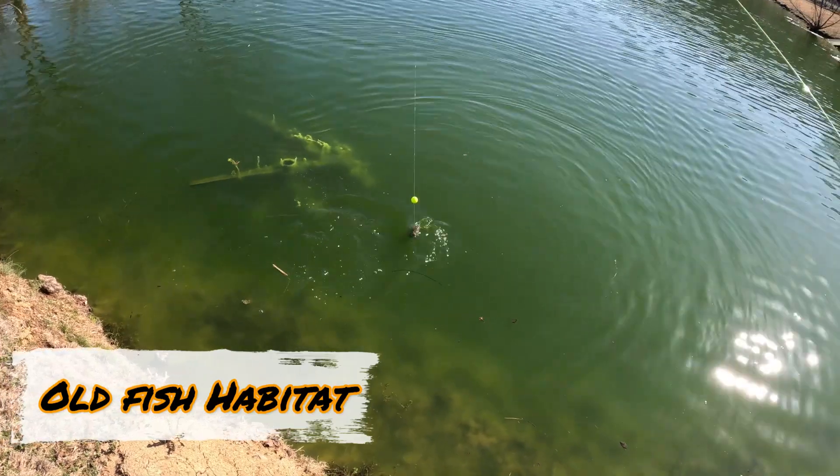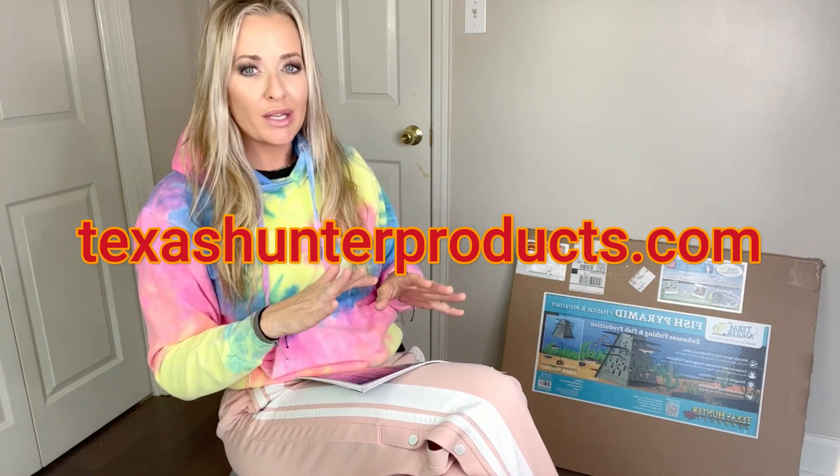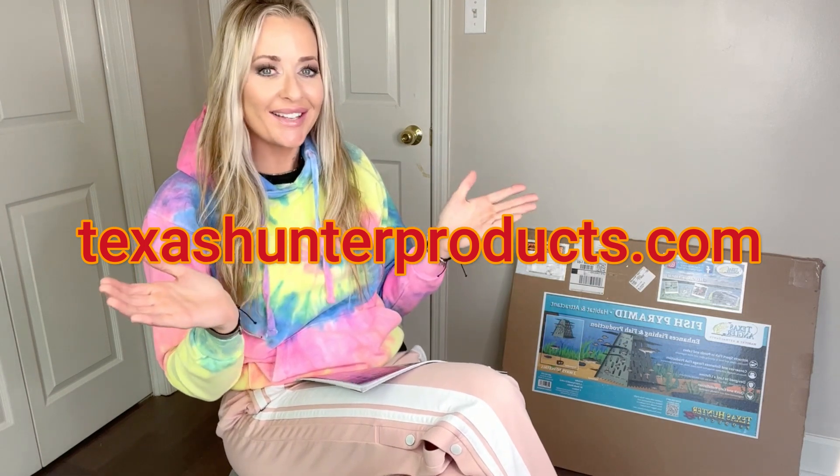I highly recommend the Fish Pyramid habitat from Texas Angler Products. It's super easy to put together — if I can do it, you can do it. I'm going to post video of me putting this together and deploying it into the Slab Lab. It's a couple of pieces: snap it together, insert the slats, tether it to a cinder block, and drop. You can group them together or put one in a specific spot, however you want to design it. You can order directly from them and have it shipped to your door.